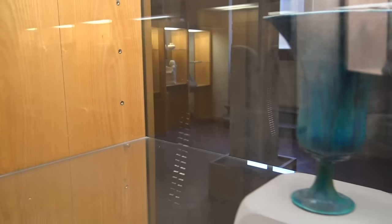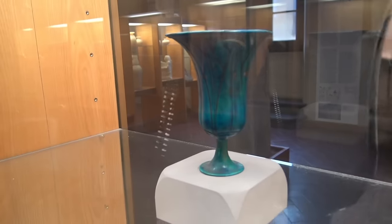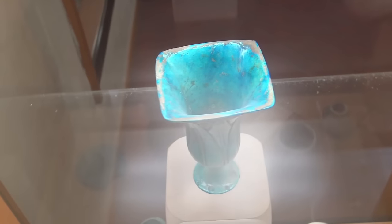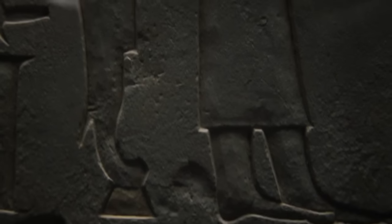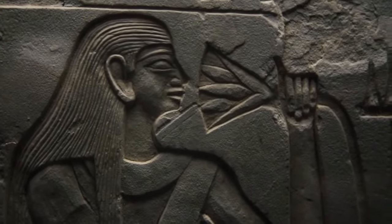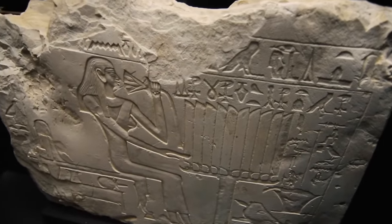This beautiful wine cup, found in Amarna, was probably drunk out of by Pharaoh Akhenaten. It is in the shape of the sacred Egyptian flower, the blue lotus, a symbol that has been around for thousands of years. This woman from the Old Kingdom was the mother of the mayor of Memphis. She is shown sniffing a lotus flower. The ancient Egyptians believed that the scent of the lotus could open the mind. A small glyph of her son shows that he was the mayor.